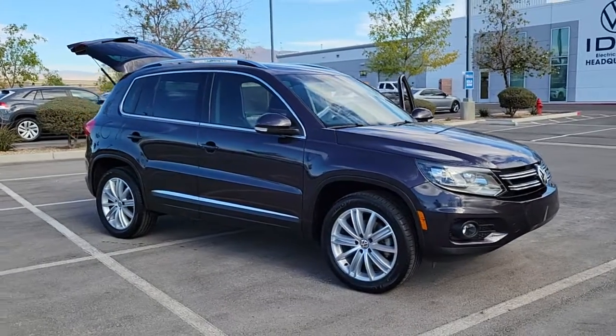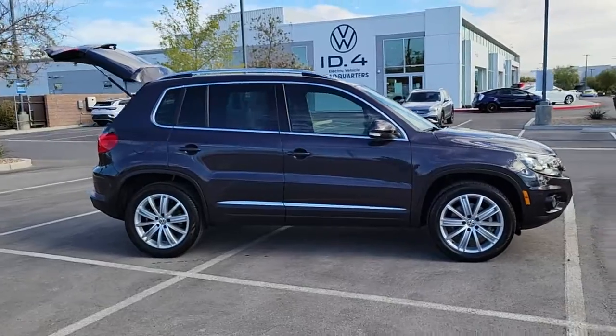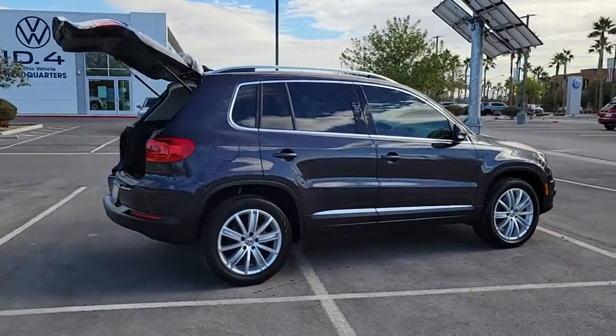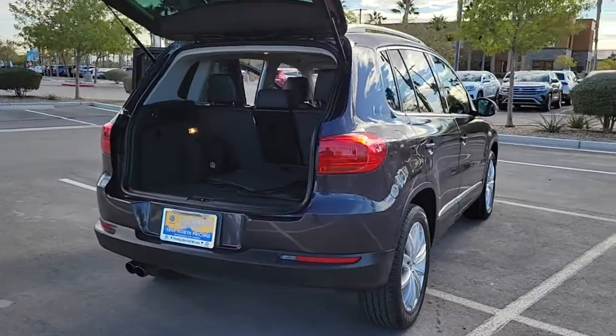Can you see yourself in the 2016 Volkswagen Tiguan? This vehicle still has fewer than 50,000 miles on the clock, so it won't last long. This versatile Tiguan was built to keep up with your family's busy lifestyle.